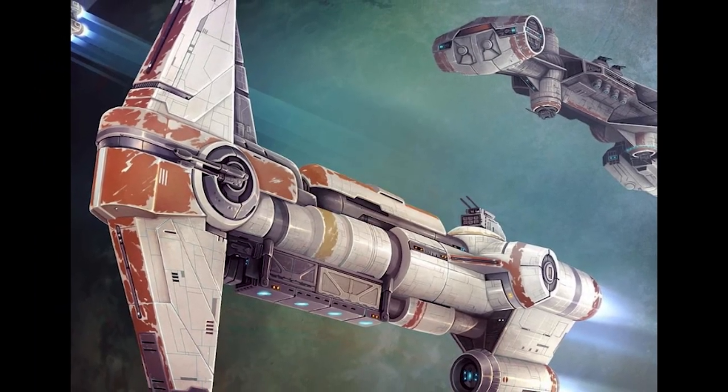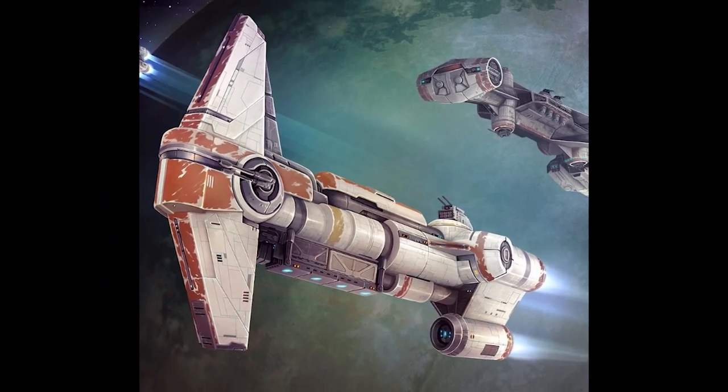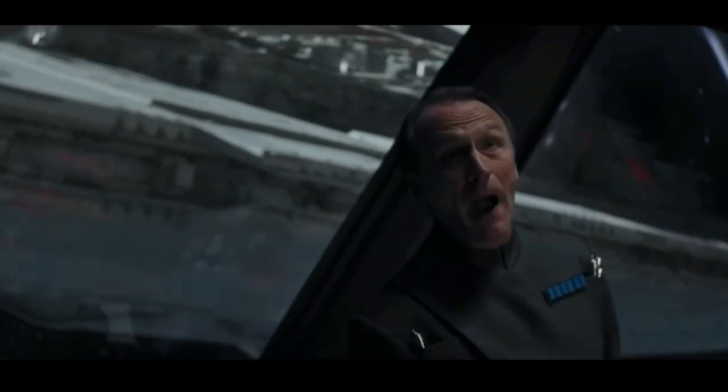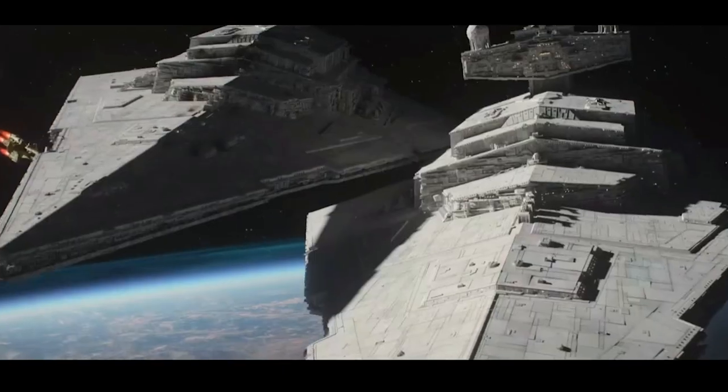With its heavy defenses and ramming ability coupled with its decent armament, Hammerheads were deployed as attack ships and were fully capable of taking on vessels of similar size or even larger ships when deployed in groups. These were so effective that the ship saw action in all eras of Star Wars.